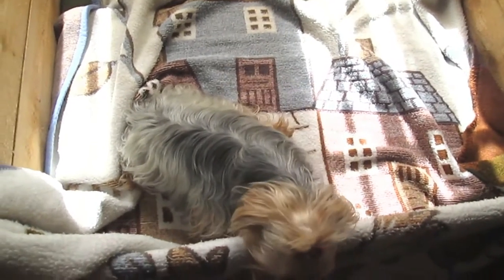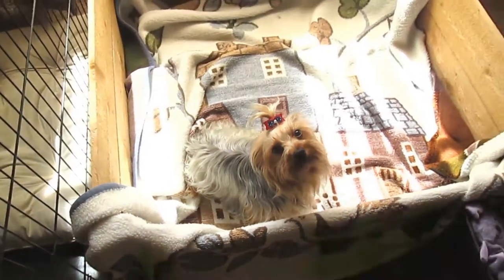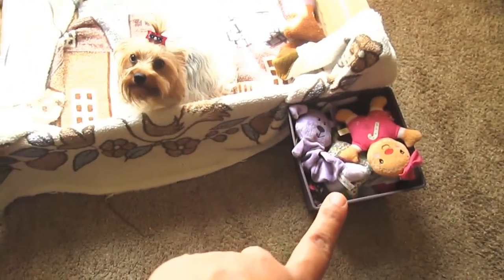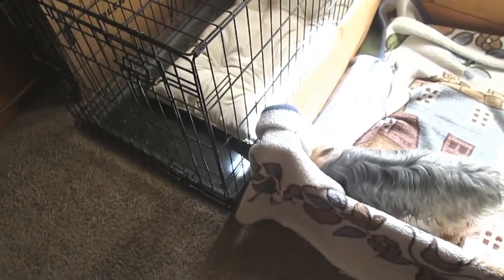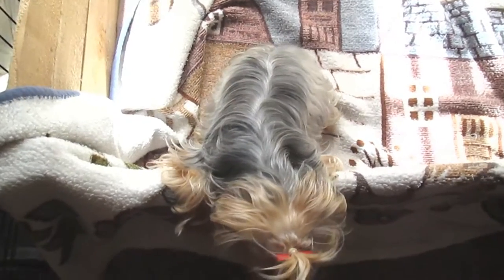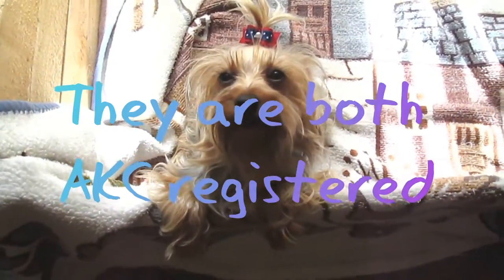We are expecting puppies any day — I don't think any later than the end of the week. This box right here was made by my husband, and underneath I have boxes folded up, and we'll be putting newspapers and blankets in here for her. She has her toy box, and right next to that she has her crate with her little pillow cushion bed. The dad — we do own the dad — his name is Akil's Alexander, and he is a one-year-old Yorkshire Terrier. This is Scarlett's first litter.